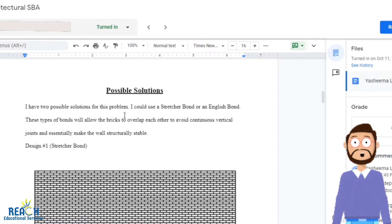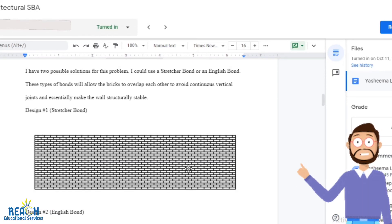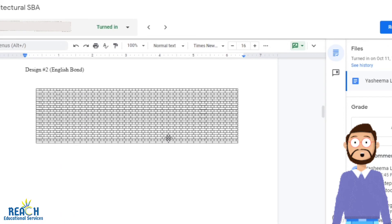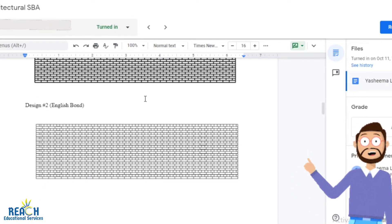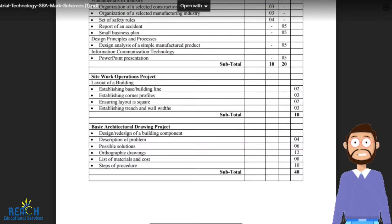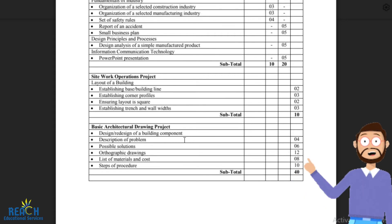So you come up with possible solutions — it has to be more than one solution. For example, one possible solution is to use a stretcher bond to fix a wall with continuous vertical joints. We could also use an English bond, which is another type of brick bonding — a different way to lay out bricks to ensure you don't have continuous vertical joints. That's why we build brick walls this way: to avoid continuous vertical joints. So the person could use a stretcher bond, a header bond, or an English bond.